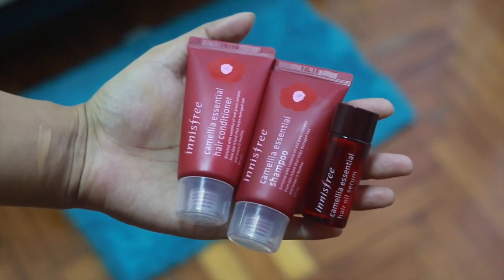It's the Camellia Essential, enriched with camellia oil and green complex from Jeju Island, that helps damaged hair and keeps it healthy. I've also got a hair oil serum — it's called the Camellia Essential Hair Oil Serum. For those of you who don't know, Innisfree is a Korean brand which is inclined towards using natural products for skincare, and that is the reason why I really love the brand.